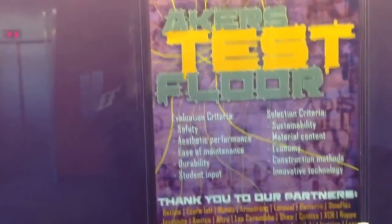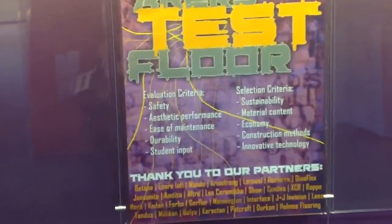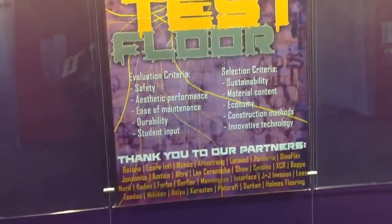It is October 10th, 2012, and we are about to do a walk-through of the first floor of Acres Hall on the campus of Michigan State University. Acres is a test site this year for their flooring and materials.